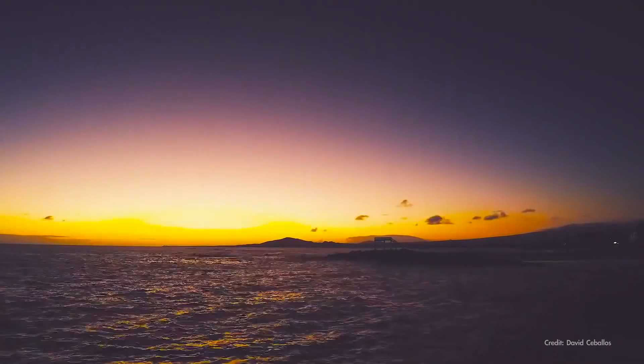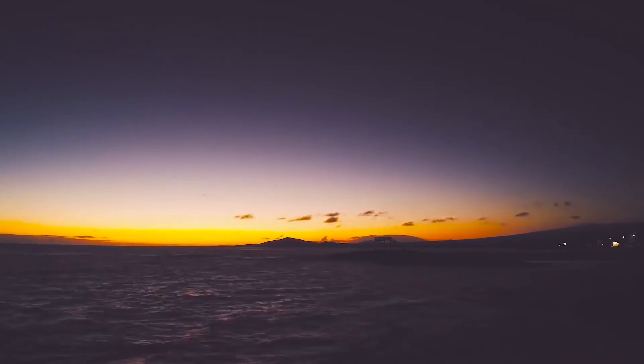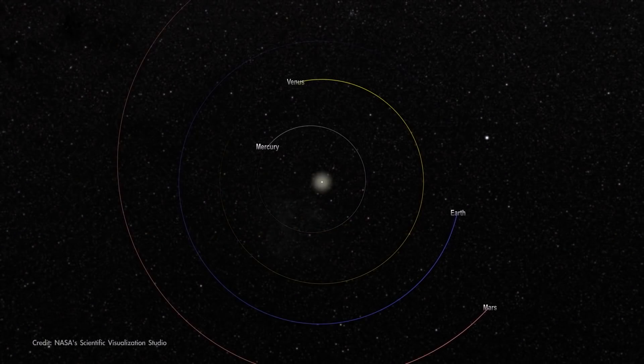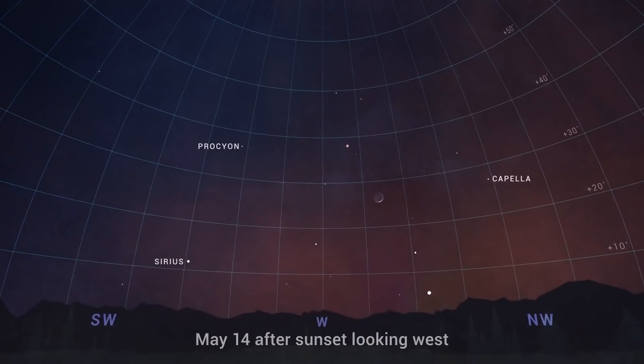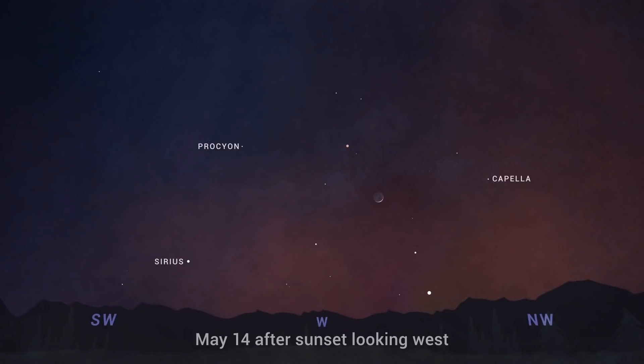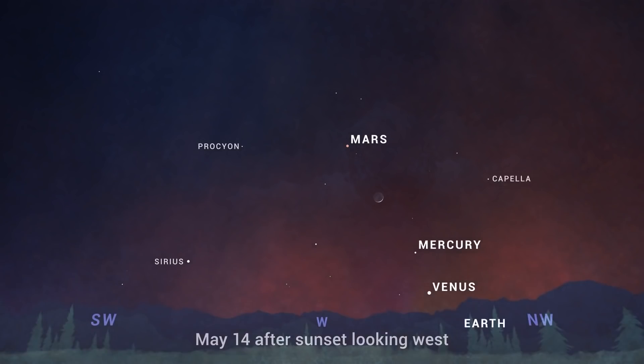Beginning mid-May, if you can find a clear view toward the western horizon, you'll have an opportunity to see all four of the rocky inner planets of our solar system at the same time, with your own eyes. Starting around May 14th, cast your gaze to the west about half an hour after sunset local time to see if you can spot Mercury, Venus, and Mars. And well, Earth is kind of hard to miss.